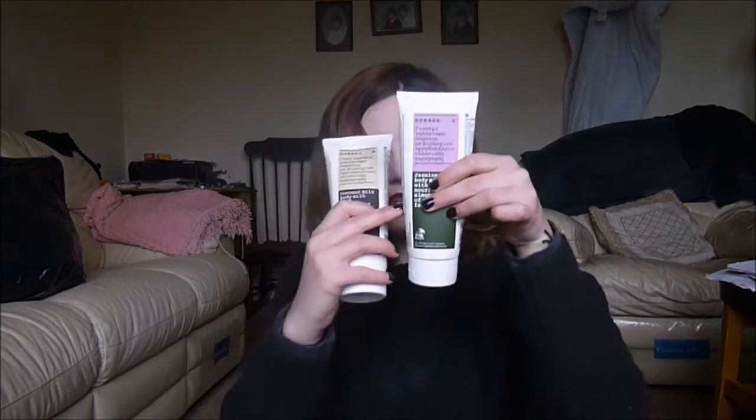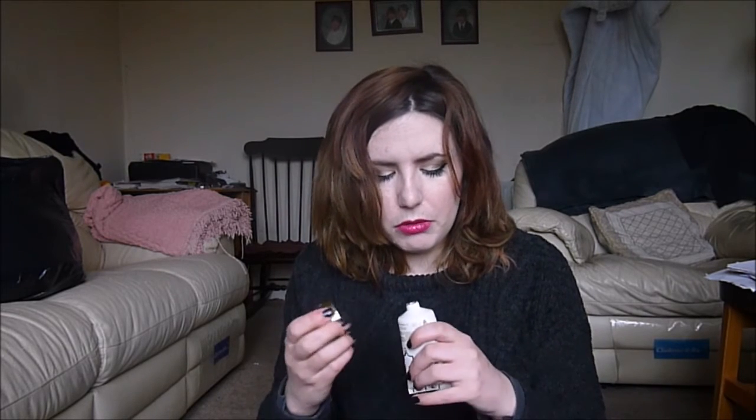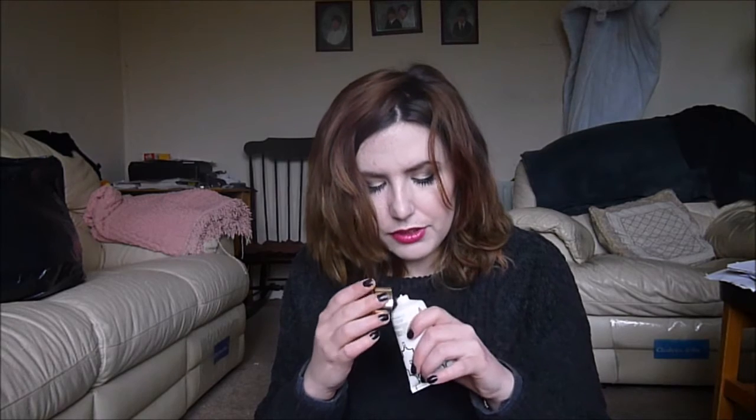This thing's almost empty, so this won't take me long at all to use. Then we have two from Cora's — we have Jasmine and then we have Coconut Milk, which is about halfway done as well. This shouldn't take too long. And we have a Baylis and Harding Sweet Mandarin and Grapefruit, which I will probably keep in my bag and use as hand lotion as I'm out and about. Smells so good.